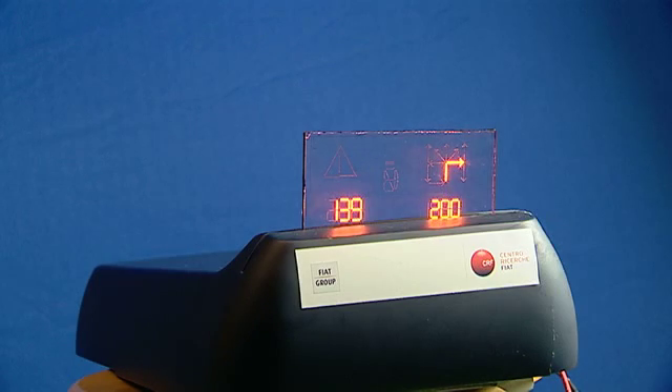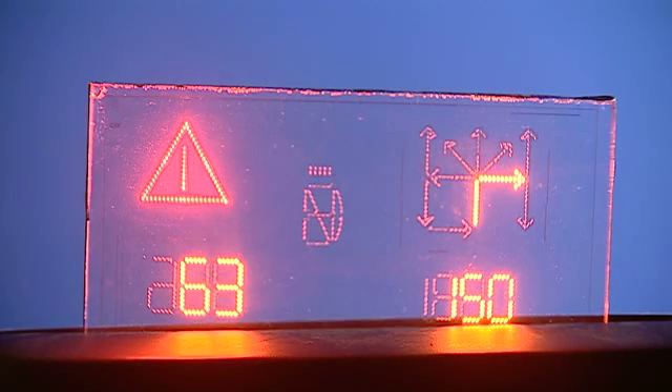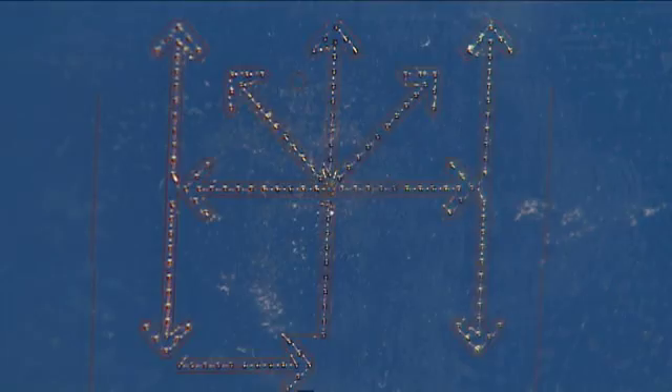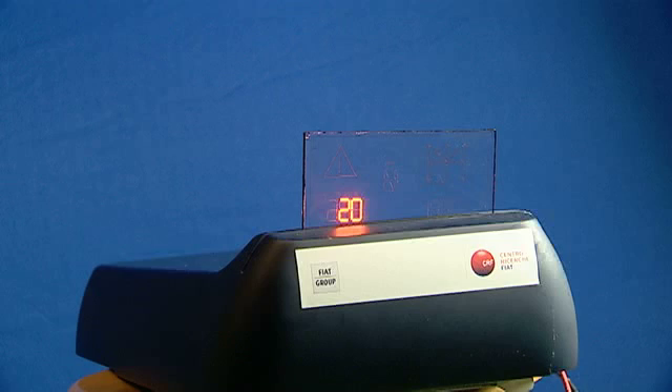A transparent dashboard integrated in the front window could reduce these counting seconds. Therefore, scientists of the European research project Multiflexioxides developed flexible and transparent chip LED lights.